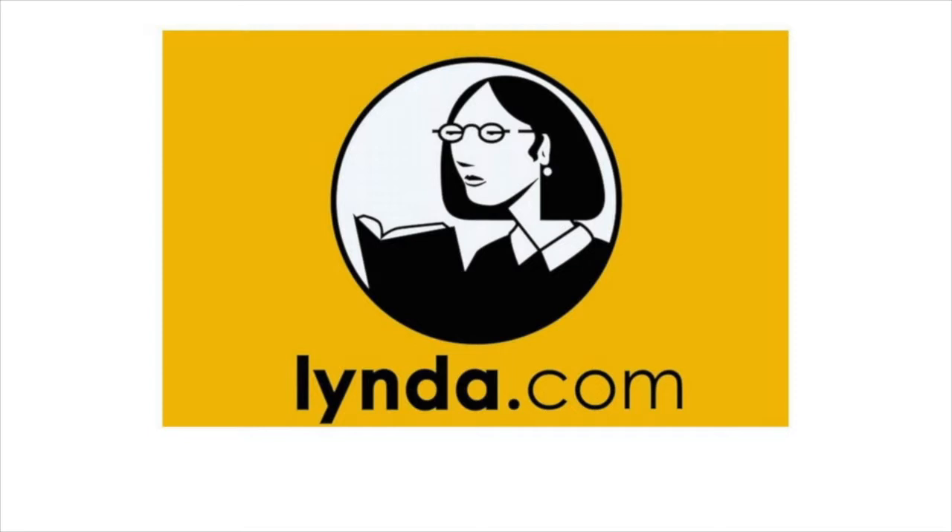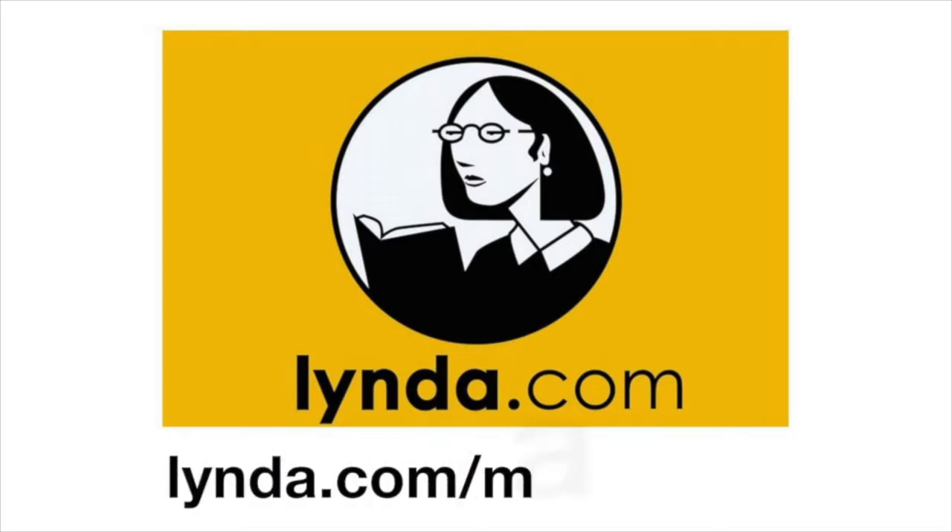Today's edition of MacVoices is brought to you by lynda.com, the unparalleled online video training library with over 3,000 on-demand courses to help you strengthen your business, technology, and creative skills. For your free 10-day trial, visit lynda.com slash macvoices.